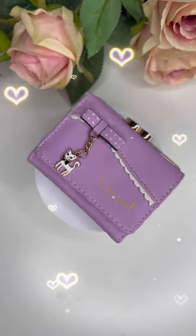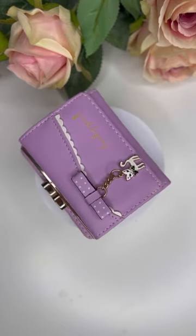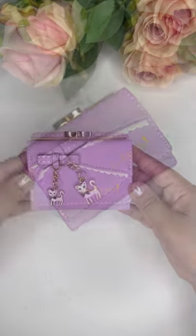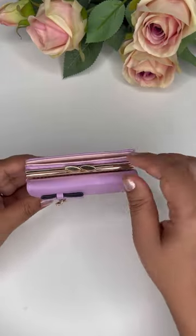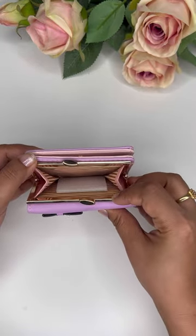I ordered this wallet from Amazon — it's really cute, a lavender one. First, I'm showing you the coin pouch, the place where you can put coins inside.